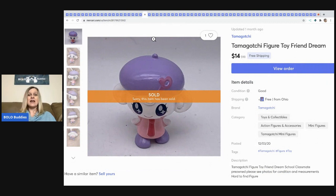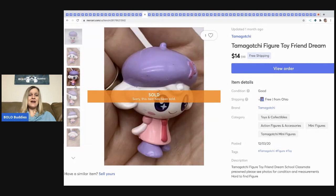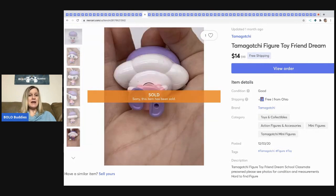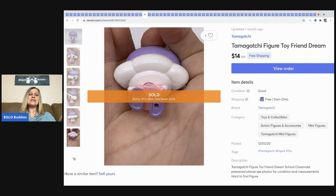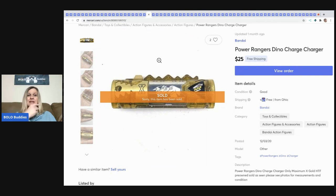The next item I sold is this Tamagotchi — I think that's how you say it — a little toy figure. I sold it for $14 with free shipping. I picked up a big tote of toys at a garage sale last summer and those toys have been selling really well.